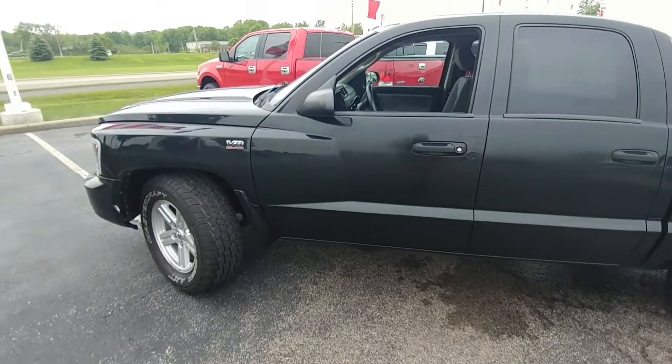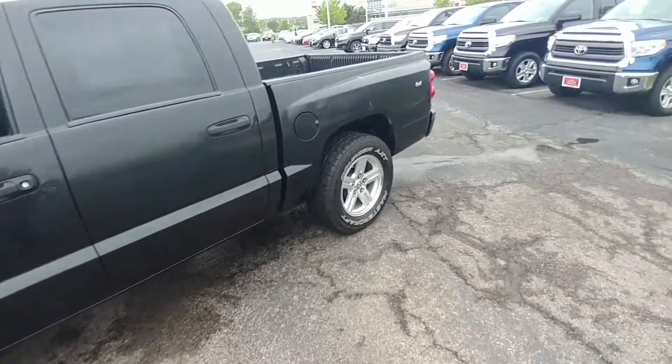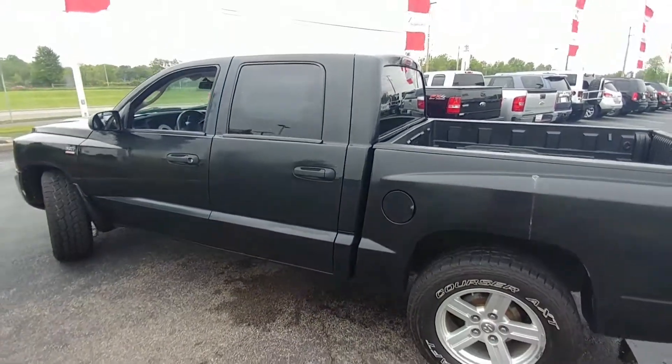Great truck, as I said. I don't know what else I can say about it to really sing its praises any further, but you'll have to be the judge for that yourself when you come out. So just a fantastic value, and I hope to see you today. Take care.